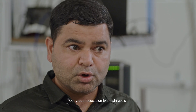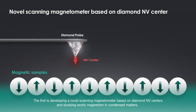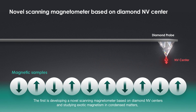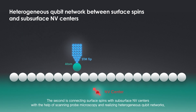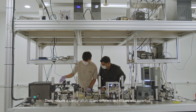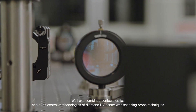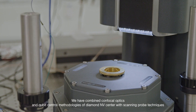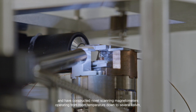Aftab Farooq, a post-doctoral researcher working in a group of quantum sensing and information based on Diamond NV Center. Our group focuses on two main goals. The first is developing novel scanning magnetometers based on Diamond NV Center and studying exotic magnetism in condensed matter. The second is connecting the surface spin with subsurface NV centers with the help of scanning probe microscopy and realizing heterogeneous qubit networks. We have combined confocal optics and qubit control methodologies of Diamond NV Center with scanning probe techniques, and have constructed novel scanning magnetometers operating from room temperature down to several Kelvin.